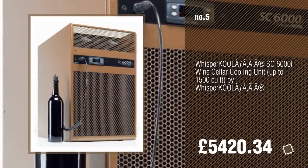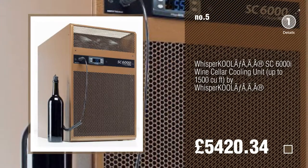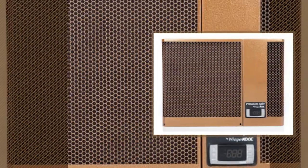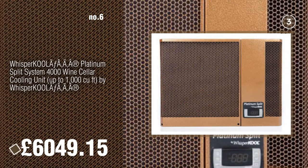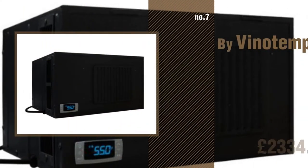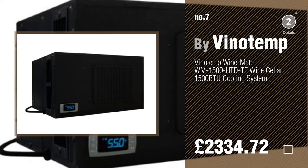Find these Wine Cellar Cooling Systems at up to 70% off by clicking the info circle. Number 6. Number 7. Click the circle to find more amazing products and gift ideas.